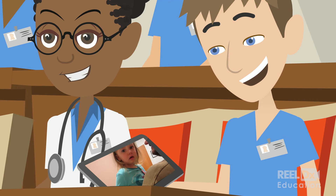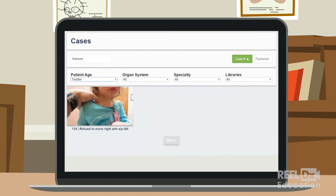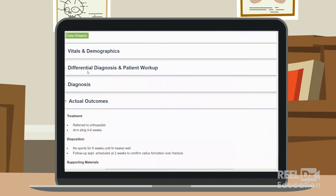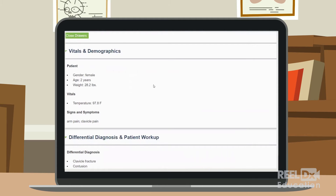Innovative educators using RealDx in their curriculum have the flexibility to create courses, choose cases, and control which components their students can see, revealing the most relevant case content to encourage learners to apply their own clinical reasoning.